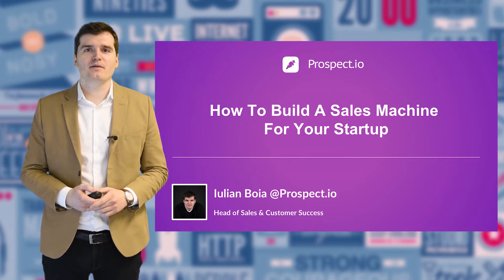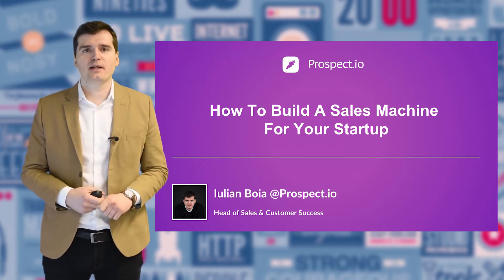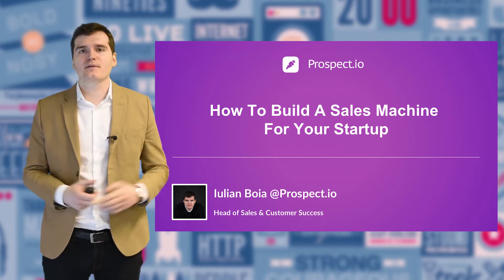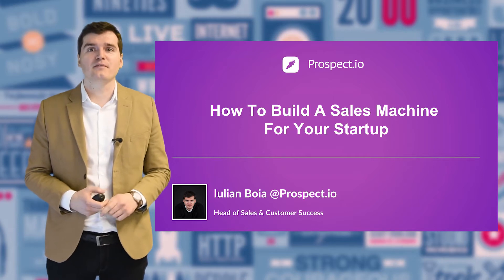Hello everyone, my name is Julian. I'm in charge of sales and customer success at Prospect.io and today's presentation is going to be about sharing some very practical tips on how to build a sales machine for your startup.